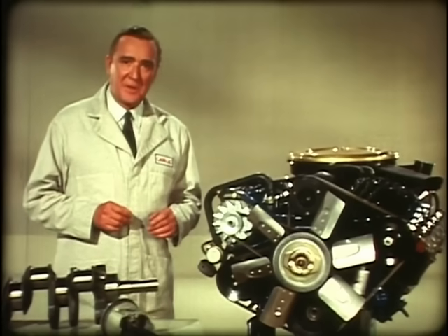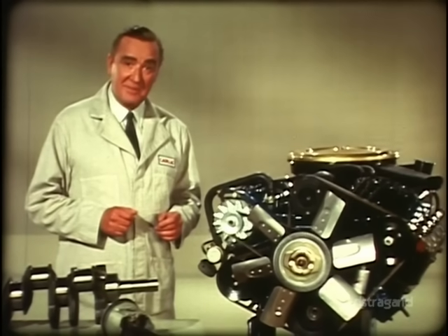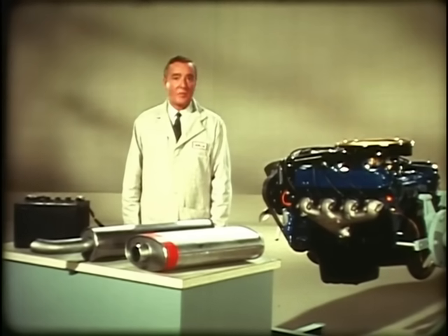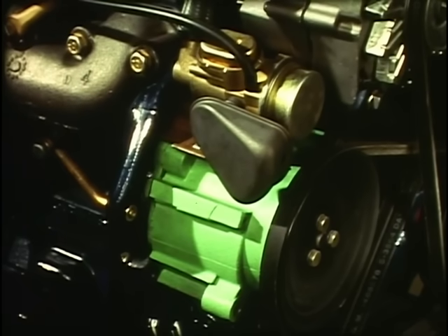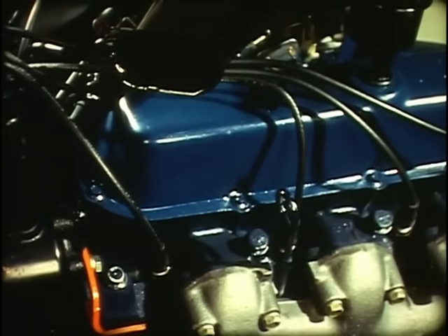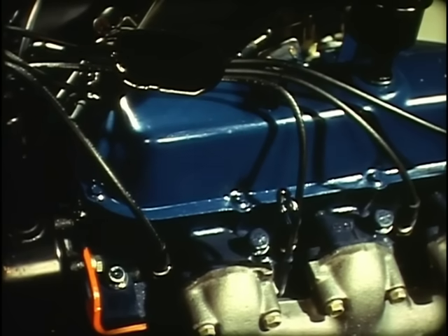These benefits are built into the engine. Starting with a clean slate, Cadillac engineers were able to do many things they never before had an opportunity to do — things which spell greater efficiency and reliability. Since the air injector-reactor system for emission control must be standard on all cars this year, it was considered in the basic design of the engine. The air passages are built right into the cylinder heads, eliminating all the external plumbing. The system is simple, and in many ways more reliable and more efficient.